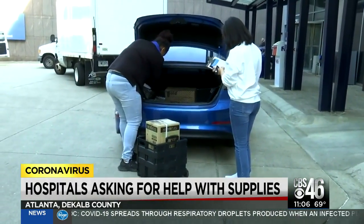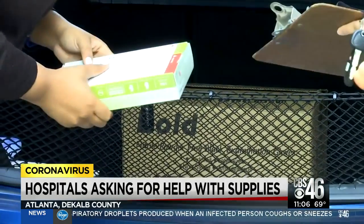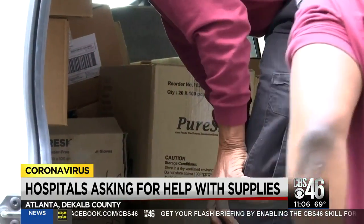People in the community are hearing the hospital's call for help and springing into action. Like all other health systems, we are running into shortages of supplies and looking at the best ways to secure them. And so we decided today to go ahead and set up a drive-thru so they can bring us any materials they have that are appropriate.